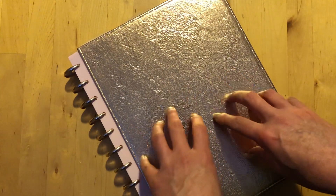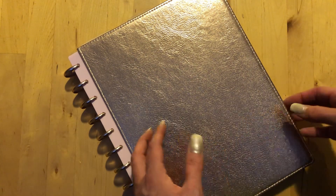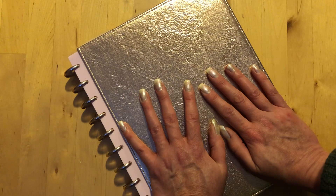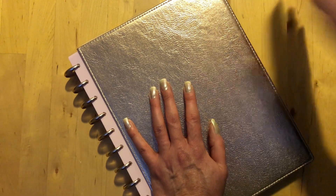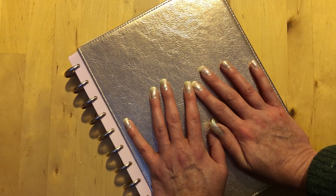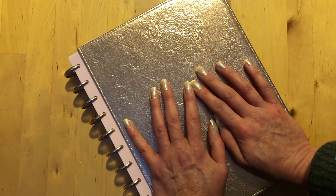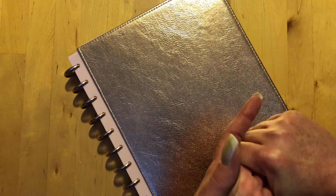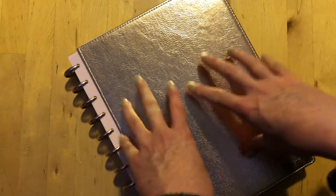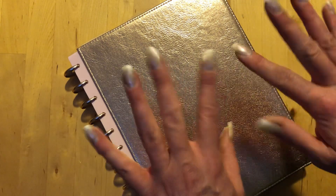That is my witchy planner for 2021. Do you have a witchy planner? I'd love to see it. If you have questions drop them below. If you like this kind of content, give this video a like — I'd like to do more. Once I get this filled in a little bit, I'll check in and let you know how it's going. It's kind of ambitious but I'm hoping it'll really help me stay on track with my life, my YouTube stuff, and my witchcraft practice heading into the new year. Thanks for hanging out and we'll see you in the next one.